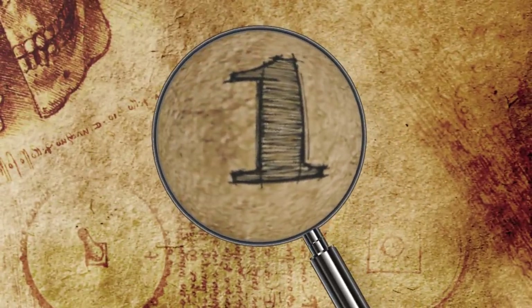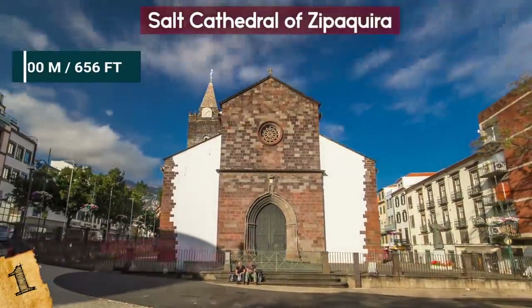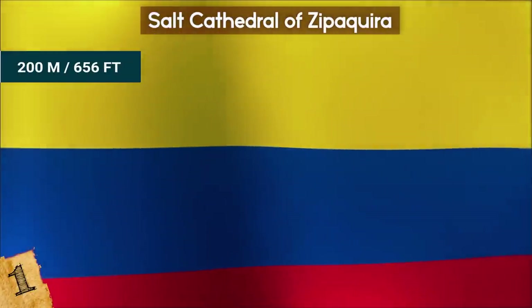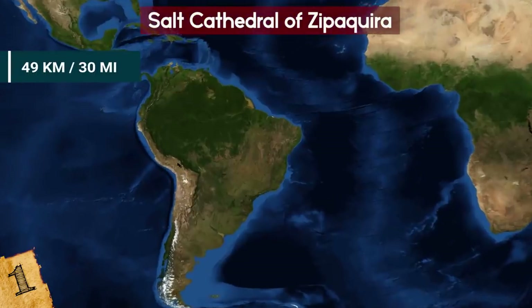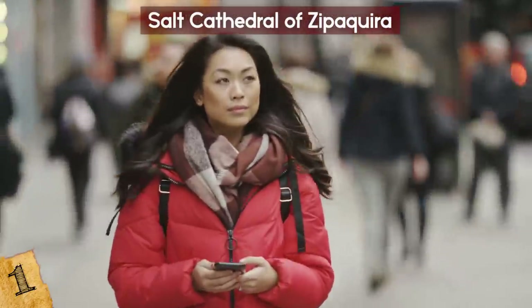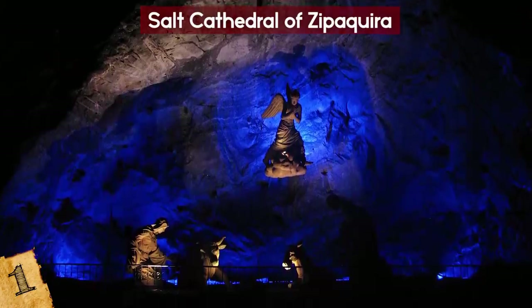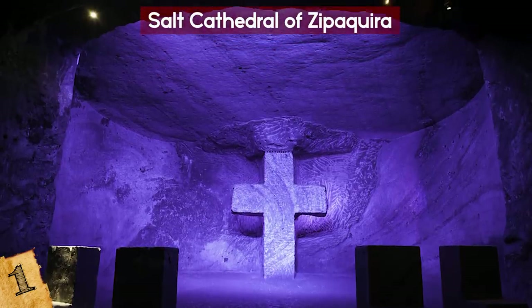Number 1: The Salt Cathedral of Zipaquirá. This Roman Catholic church was built 200 meters below ground in the tunnels of a former salt mine near the Colombian town of Zipaquirá, about 49 kilometers north of Bogota. It serves as both a place of pilgrimage and a tourist destination, and is considered one of the most notable achievements of Colombian architecture. I've been here and it is pretty amazing!